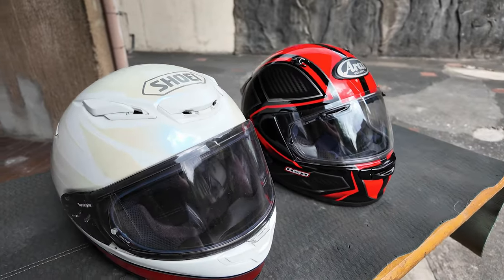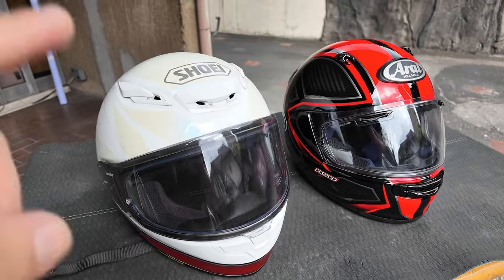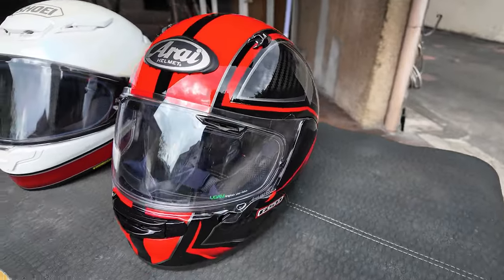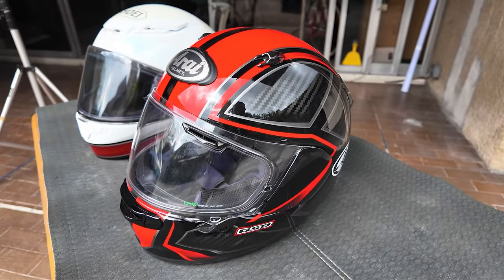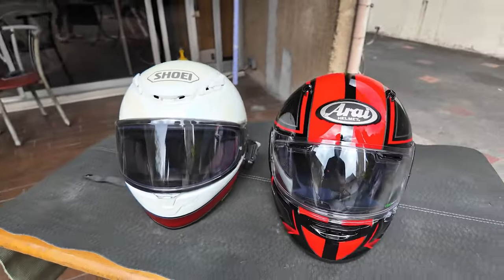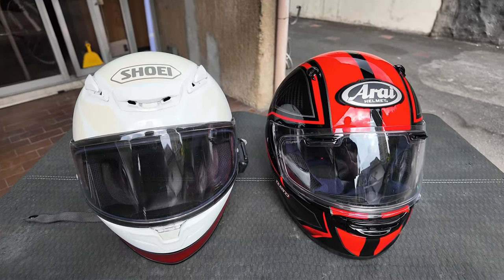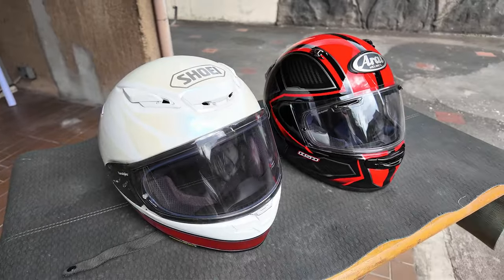A comparison between the Shoei RF-1400 — also known as the NXR2 or the Z8 — against the Arai Quantic, also known as the Astro GX and the Contour X. These Japanese brands have one name for the American market, another name for the Japanese market, and another name for the European market.